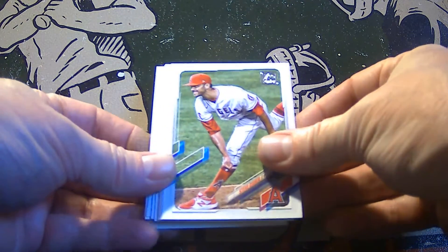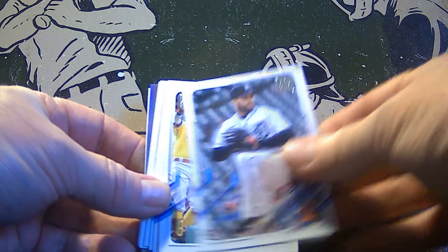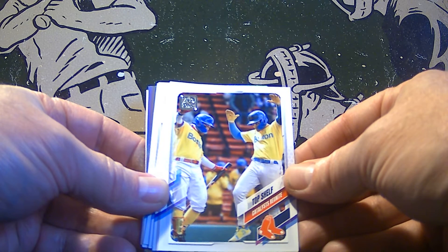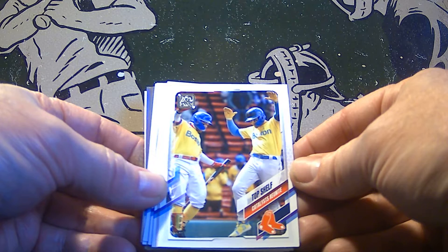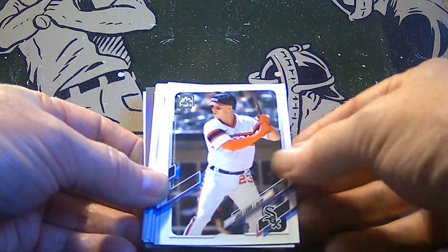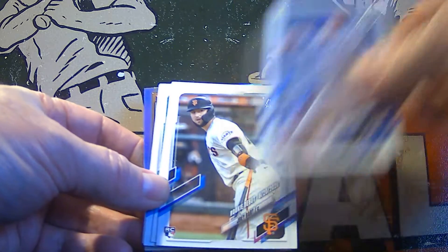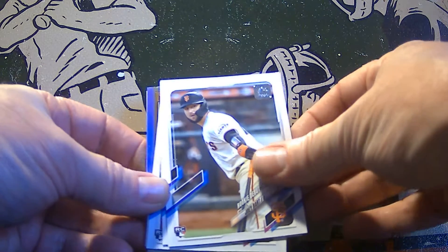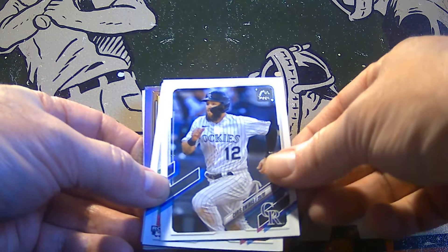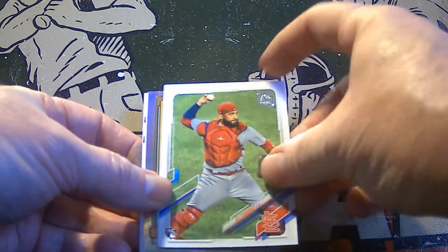Let's start off with Steve Sisek. There's a rookie card of Brian Garcia. If you hear some drums in the background, that's my son practicing. There's a Sox player — Jake Lamb. Rookie card of Tyler Zuber. Rookie of Joey Bart. Chris Owings.